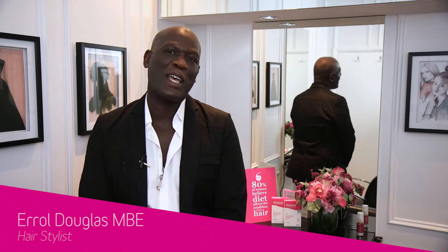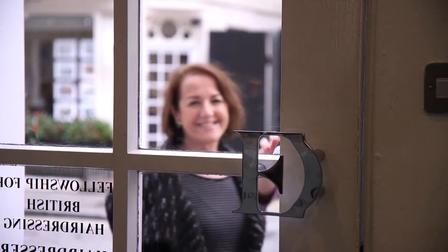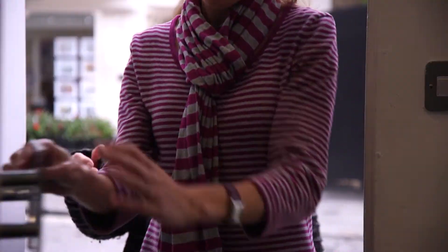Hi, I'm Errol Douglas. I'm a hairdresser. We're based in the heart of Knightsbridge. We train our staff to know how to do every hair type and we work very closely with VivaScale, being a premier salon.